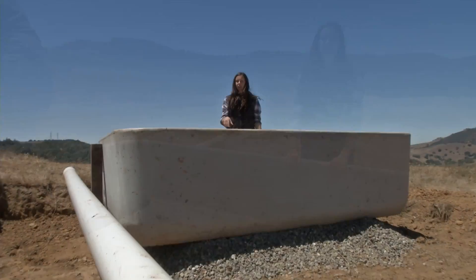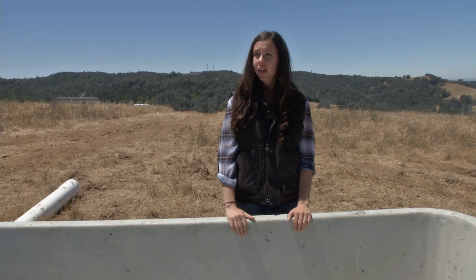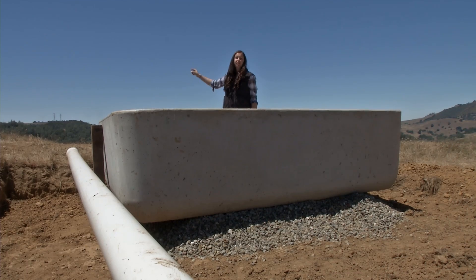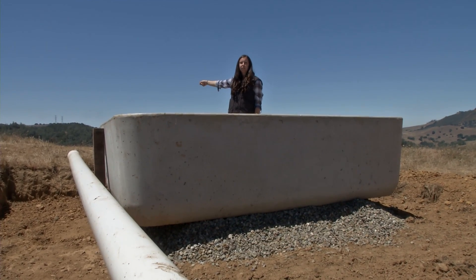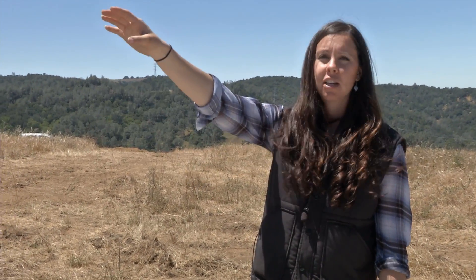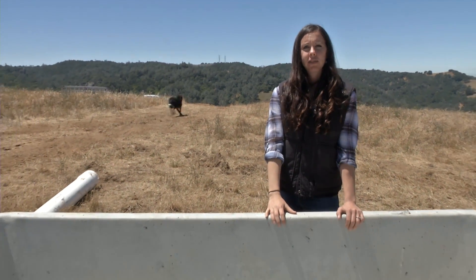This is one of the new water troughs that we're putting in right now. It's just over 400 gallons of storage here. Plus we're going to put a 2,500 gallon tank on top of this hill that's going to be fed by a natural spring system several hundred feet down this hill. We're putting a solar panel and solar pump system in to bring it up to the hill and then down to this trough so we can distribute the livestock better.